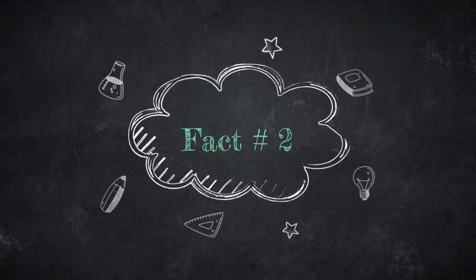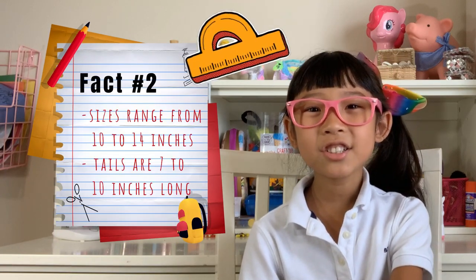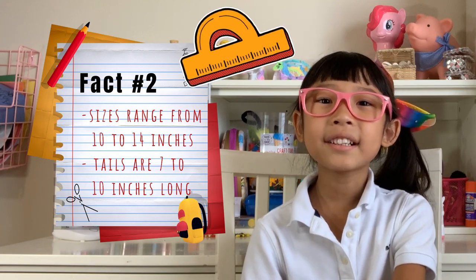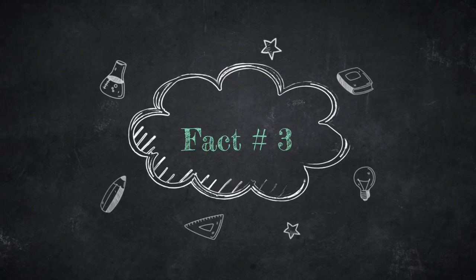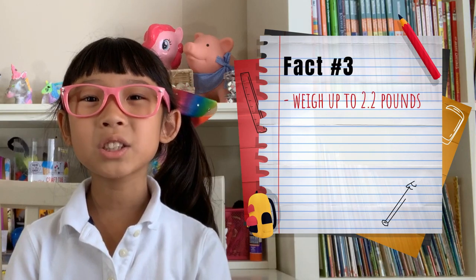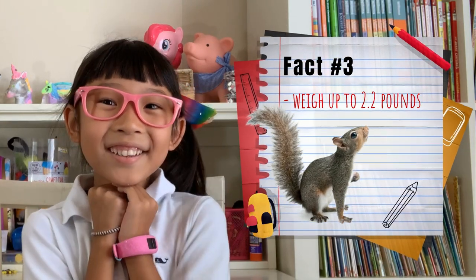Fact number two. Meerkat sizes range from 10 to 14 inches, and their tails are 7 to 10 inches long. Their tails are almost as long as their bodies. Fact number three. They weigh up to 2.2 pounds, which is similar in size to a squirrel. They're so cute!